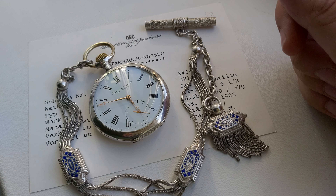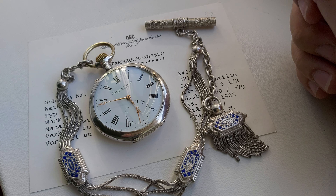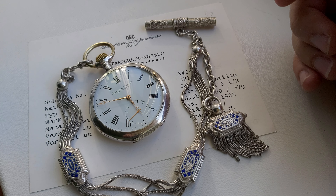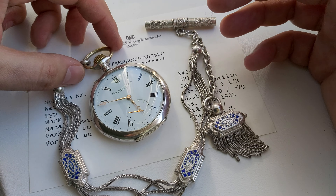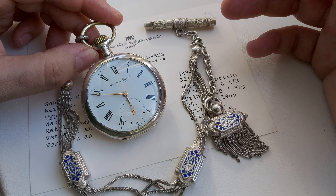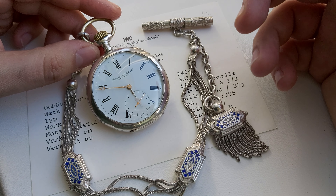This particular pocket watch has Caliber 52, pin-set — the most common caliber you can find on IWC pocket watches. This caliber was introduced in 1893 and lasted until the 20th century. The dial has Roman numerals, as the majority of dials did. At the beginning of the 20th century, IWC introduced Breguet-style numerals.